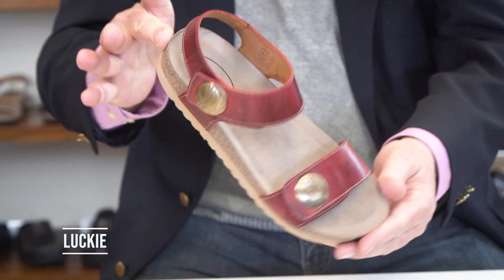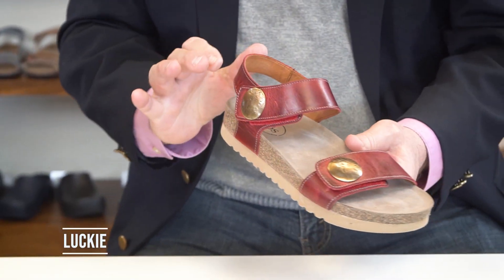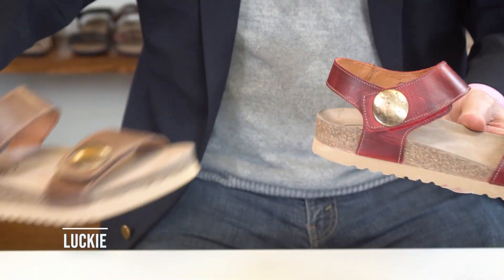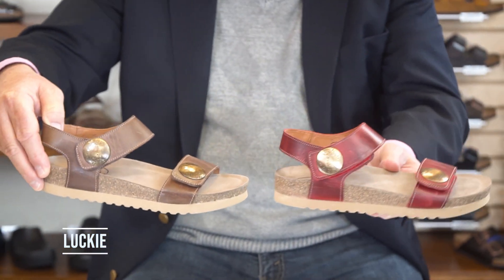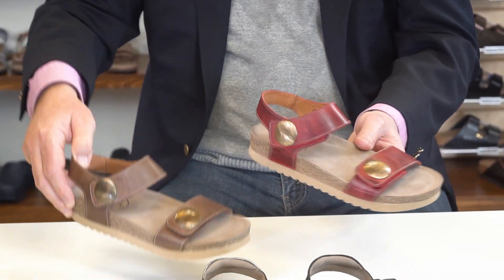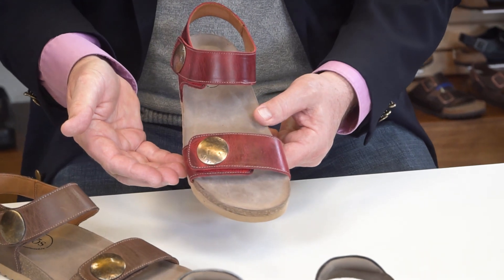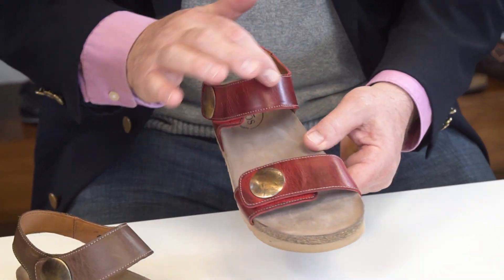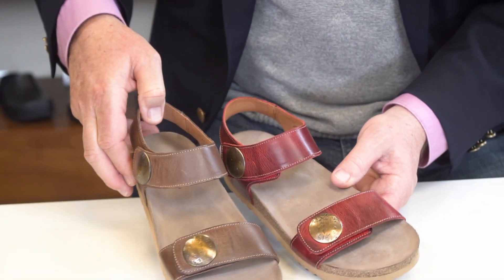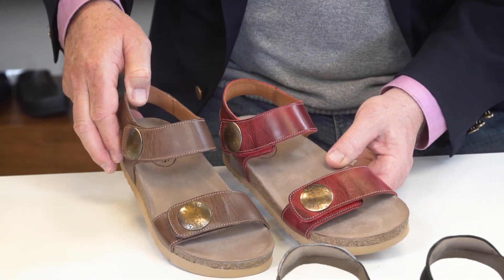The first one is called the Lucky. The nice thing about Taos is their leathers. This particular style comes in two colors — it comes in the red, and it comes in the tan. What Taos really focuses on is the burnishing of the leathers. You can see how it's sort of antique there — that's called burnishing — and it really stands out and makes the colors look nice.